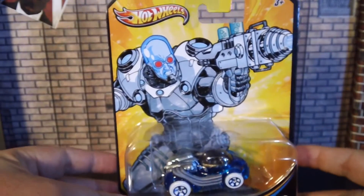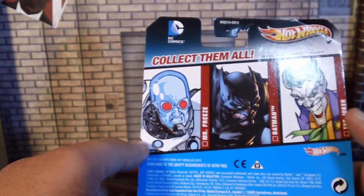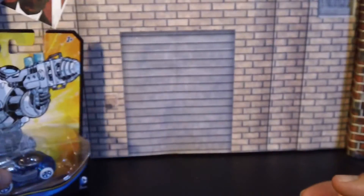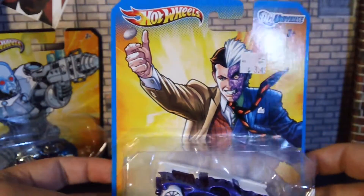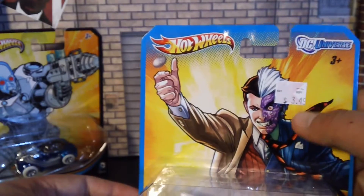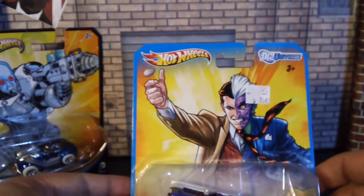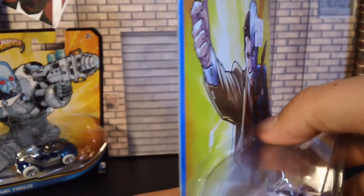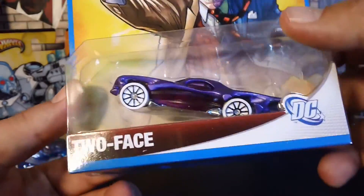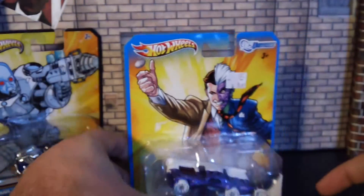First off, Hot Wheels Mr. Freeze. This is pretty cool — it has Freeze, Batman, and the Joker. As you guys know, I already have the Joker. Hot Wheels Two-Face — got this at Kmart, it's $3.49. If anybody knows how to remove these stickers without damaging the card, let me know. It has a clean side and a damaged side, and part of it is translucent, which is pretty cool.